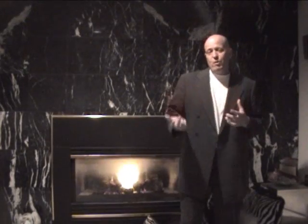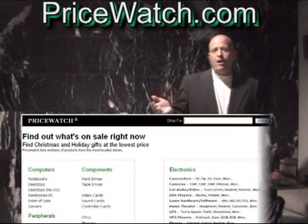Hey, it's Danny here with your 90-second tip. Now this isn't really a business tip, I guess, unless you're shopping for business equipment, but it's a great tip for the holidays. The site is pricewatch.com.